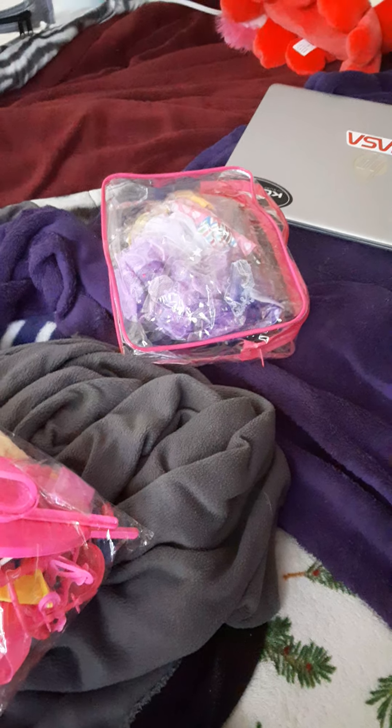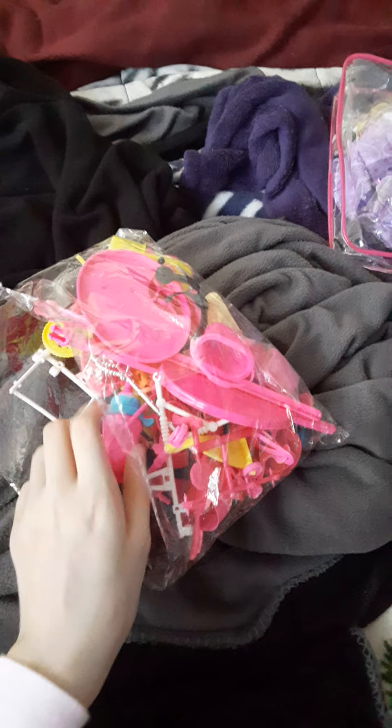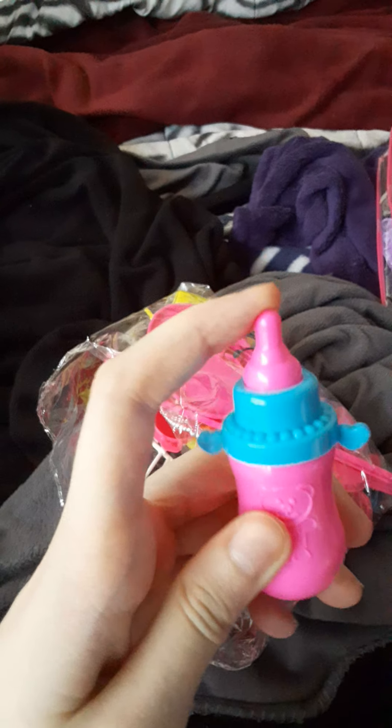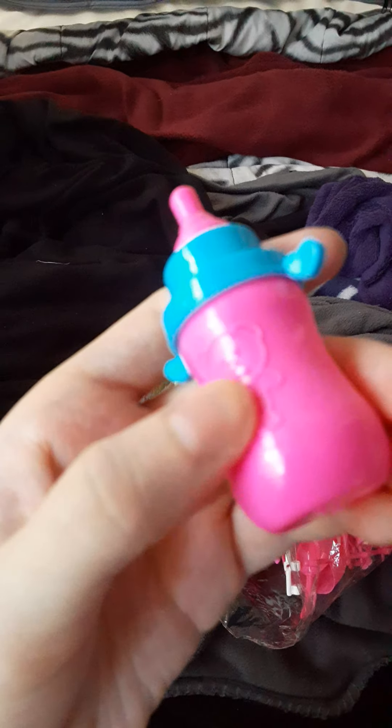Now I'm going to start with the accessories. First off we have this cute adorable pink baby bottle — the top part is blue and the drinking part is pink, and so is the bottom. It also has a nice outline of a teddy bear.